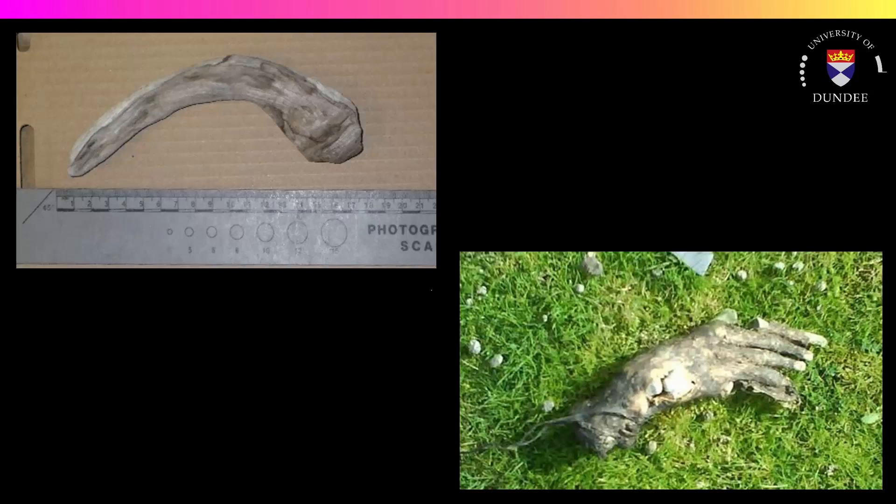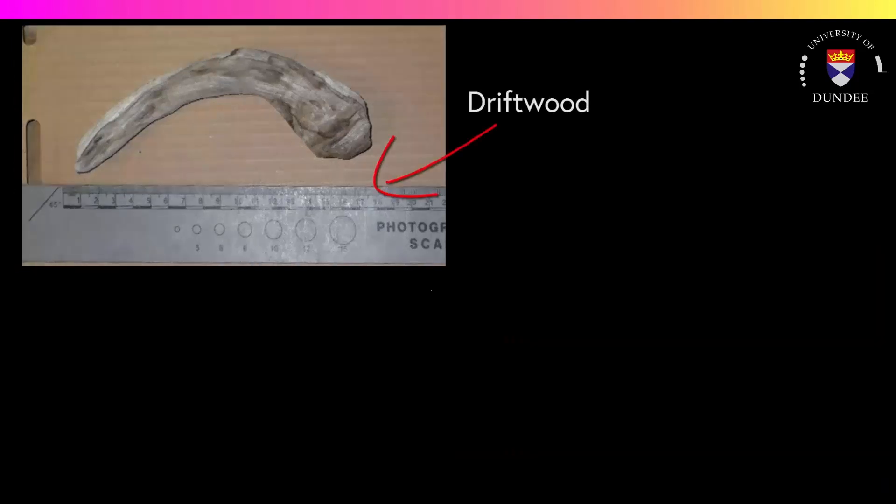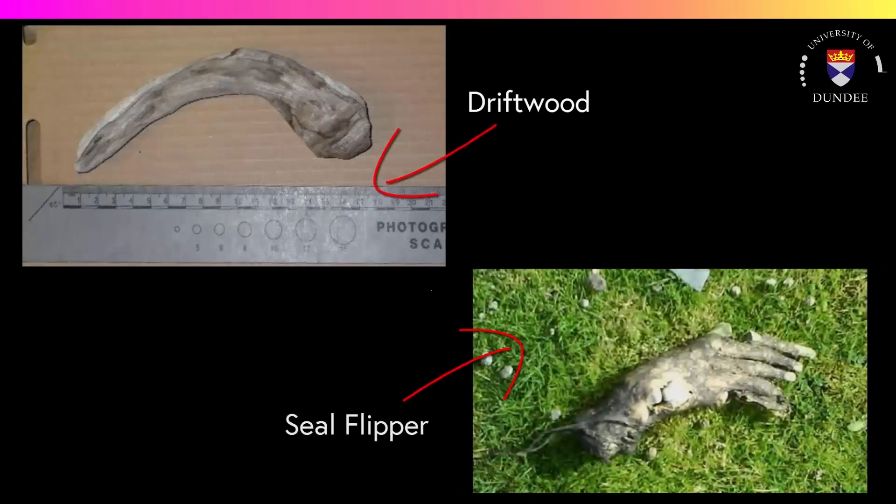These pictures are real cases from real police forces. What do you think these images represent? Would you start a murder investigation based on either of these? This is in fact an image of a piece of driftwood, and this is a seal flipper.